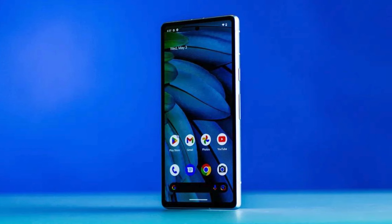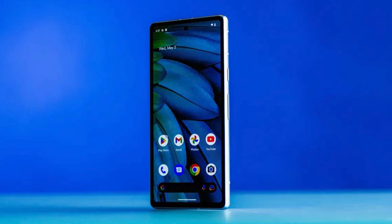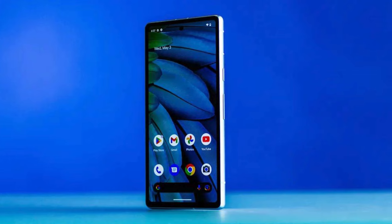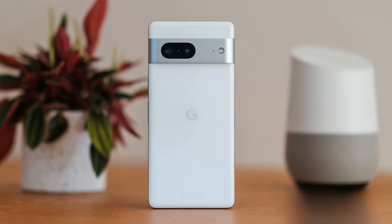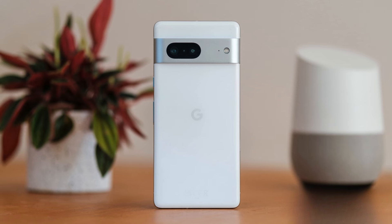The Google Tensor G2 chip powers the Pixel 7a, offering improved speed, efficiency, and security. With 8GB of RAM and a storage capacity of 128GB, you can store all your contacts, music, images, and other files without worrying about running out of space. The Pixel 7a is a 5G-enabled smartphone that supports both sub-6GHz and mmWave frequencies.